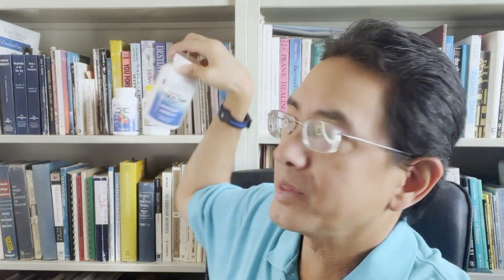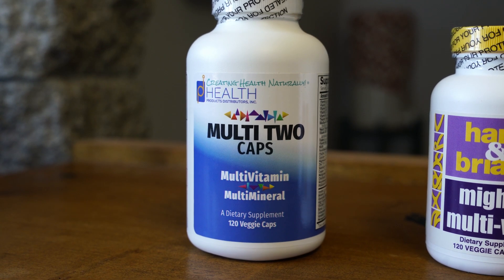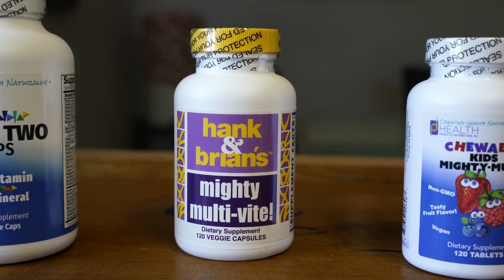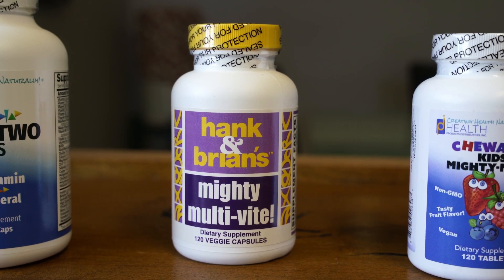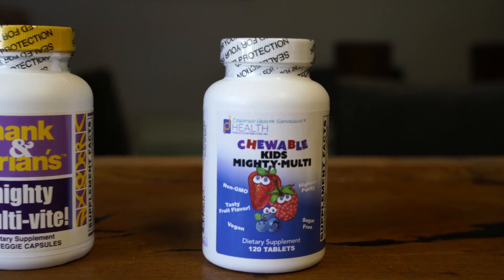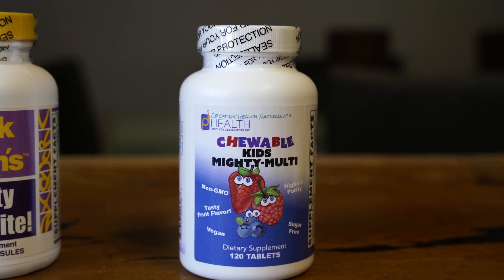We have the Multi-Two Caps in the Health Products Distributors label — one of our wonderful multivitamins. Then we have the Hank and Brian's, also one of our labels, just the Hank and Brian's label — the one I take mostly. And the third multivitamin we carry is the Kids Chewable, which can also be chewed by adults. This is the Kids Chewable Mighty Melody.